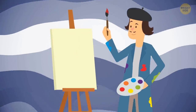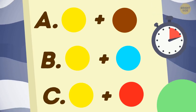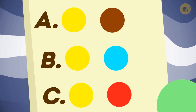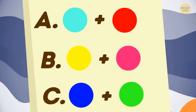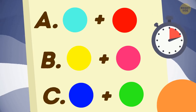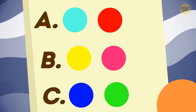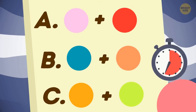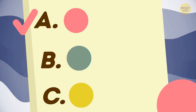Let's challenge your color perception. What colors should you mix to get green? The correct answer is B. What colors should you mix to get orange? The correct answer is B. What color should you mix to get pink? The correct answer is A.